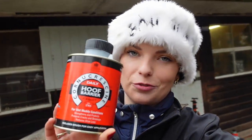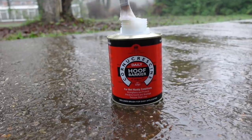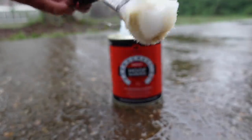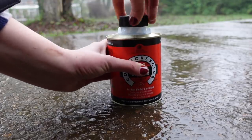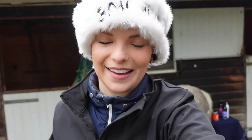Now our fields are lovely and wet and muddy, so the Hoof Barrier is literally ideal. This daily hoof barrier creates a protective one-way barrier, allowing the hoof to both breathe and repel excess moisture. It dries in minutes and has a non-sticky clear finish. That is the ultimate winter horse care kit — everything you need to make your horse happy, healthy and glowing. Head over to my Instagram, follow the brands, follow me, leave a comment, tag a friend, like and share — and you're entered!